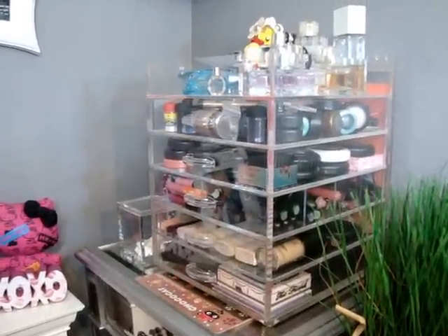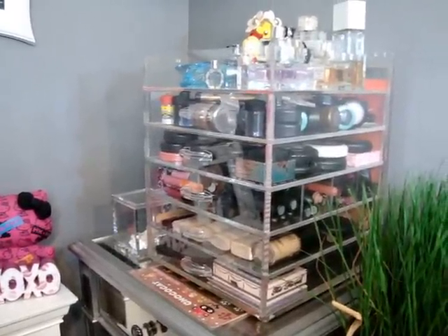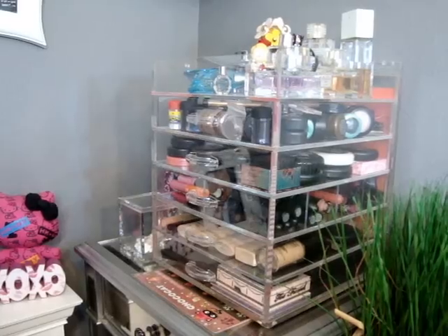Today's video is going to be about my clear cube because I get so many questions and requests about it. I thought I would share what I store in it and how I store it, since that seems to be what you guys are most interested in.